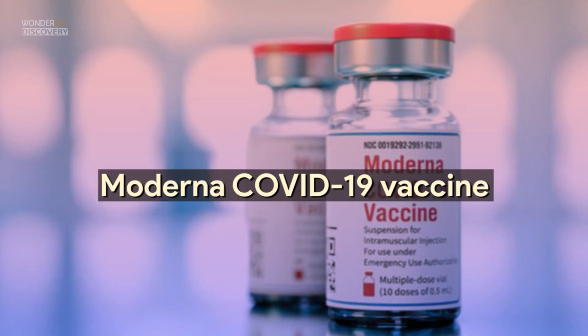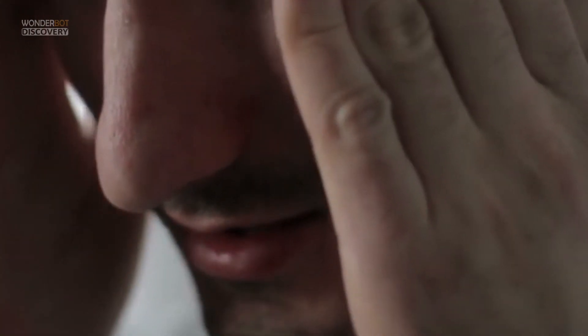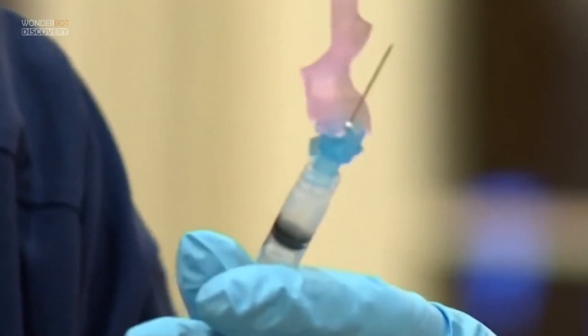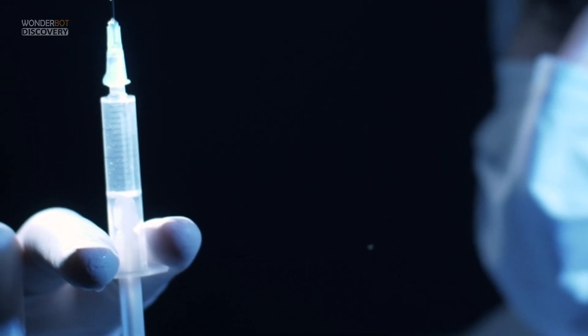The Moderna COVID-19 vaccine is 94% effective in preventing COVID-19 with symptoms as of 14 days after vaccination, and was also 85% effective at preventing severe disease. This vaccine is for people aged 18 and older, requires two injections given 28 days apart, and the second dose can be given up to six weeks after the first if needed.